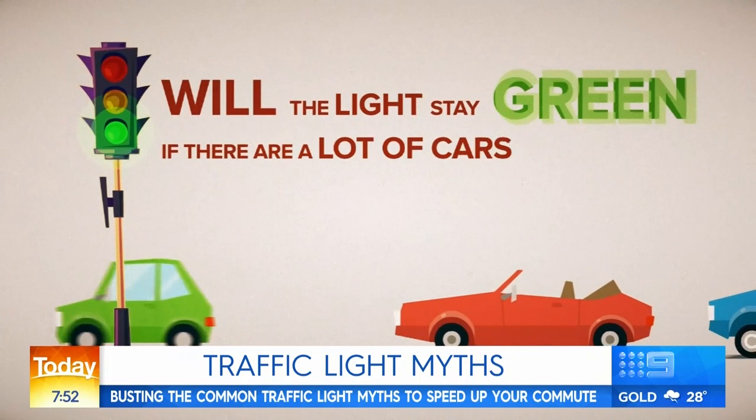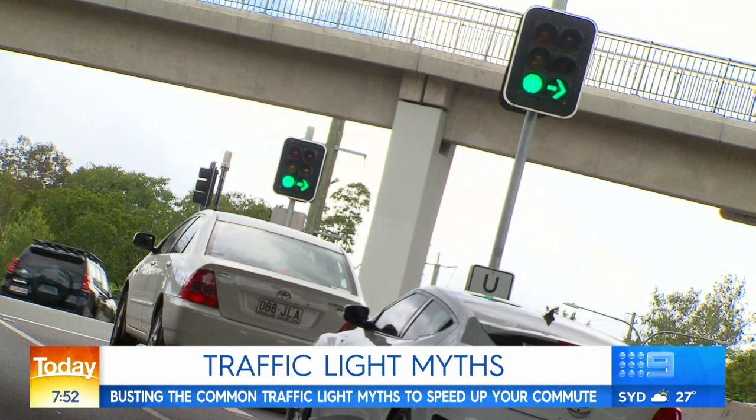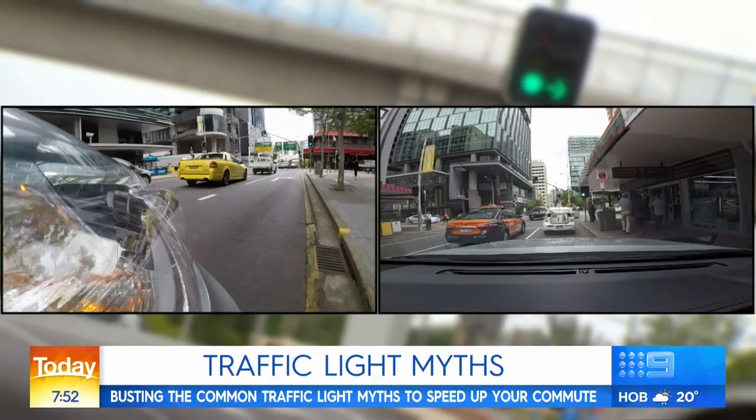Next question: will the light stay green longer if there are a lot of cars waiting? Again, this depends on the position of your car. It's important to stay reasonably close to the car in front. That way, the signals can not just detect that there is a vehicle waiting to turn right, but as the line of traffic starts to move, it can see there are a number of vehicles turning right and hold that signal for slightly longer.